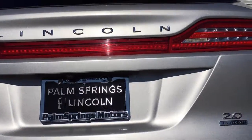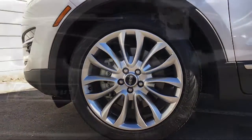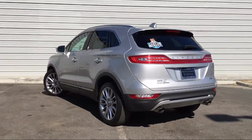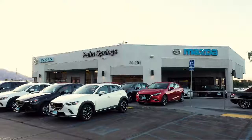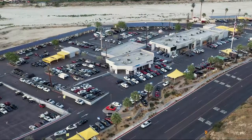We pride ourselves on providing the best experience for everyone who comes to our showroom. So come see us today. Palm Springs Motors is located at 69200 East Palm Canyon Drive. We'll see you next time. Thank you.